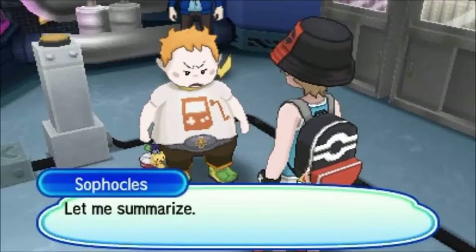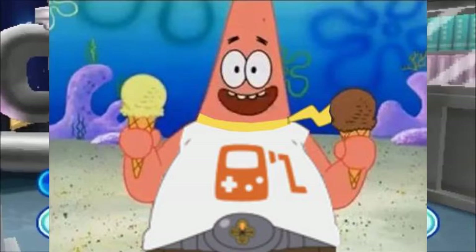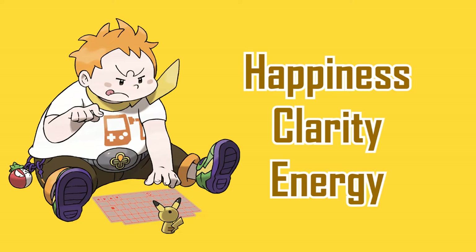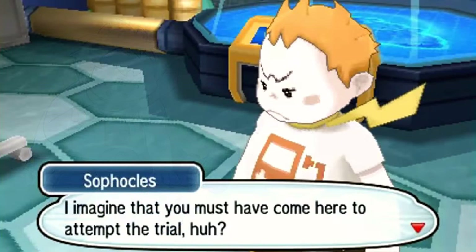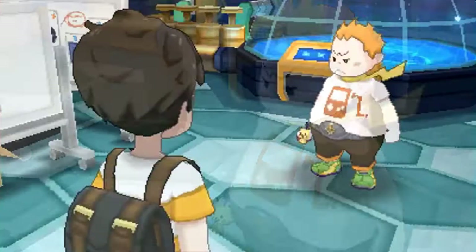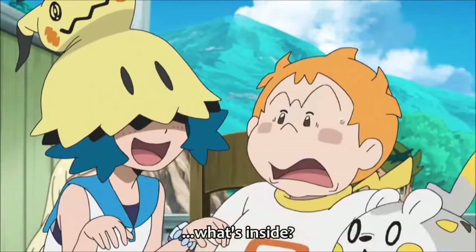Other aspects of yellow that resonate with Sophocles are happiness, clarity, energy, optimism and intellect — but on the other hand it represents cowardice and anxiety. At the start, Sophocles is seen as someone who is scared and somewhat anxious, seen more in the games than anime. The other colors to analyze are white, orange, brown and green.